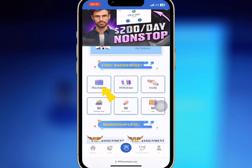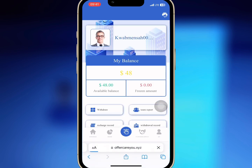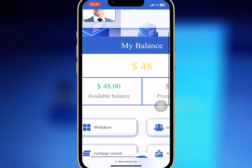After registration, you'll find the recharge, withdrawal, invite, and membership level on the homepage. And when you scroll down, you'll see the various VIP levels. So if you go to mine, you'll get a $48 registration bonus that will help you buy any of the VIPs.